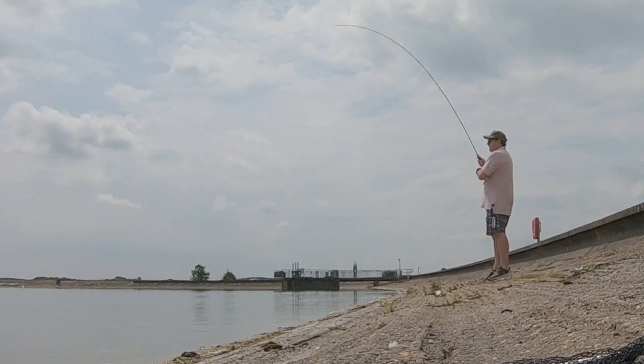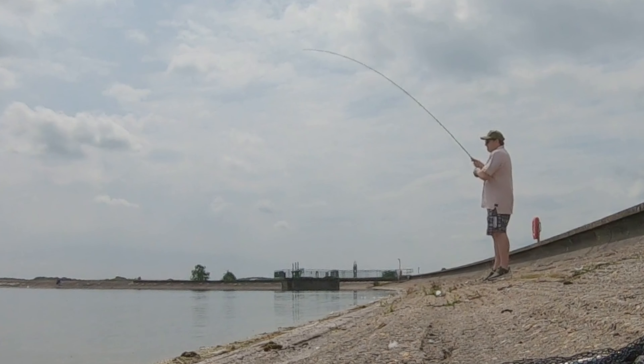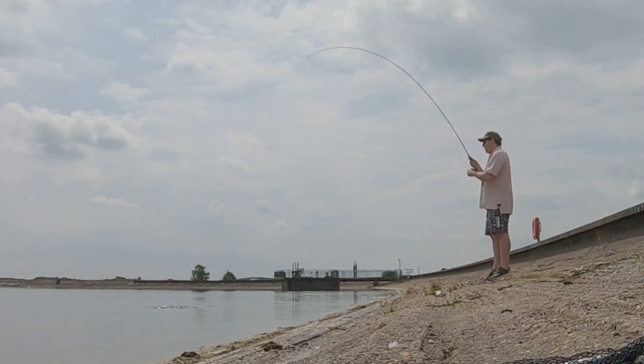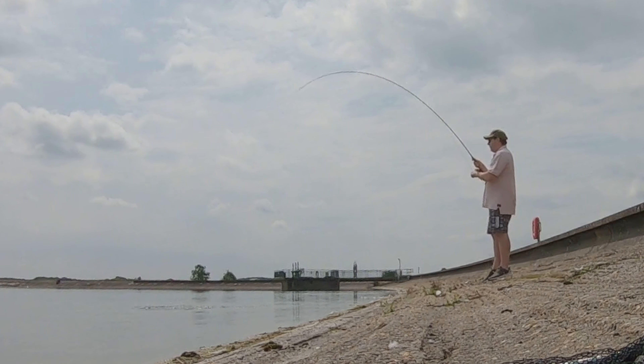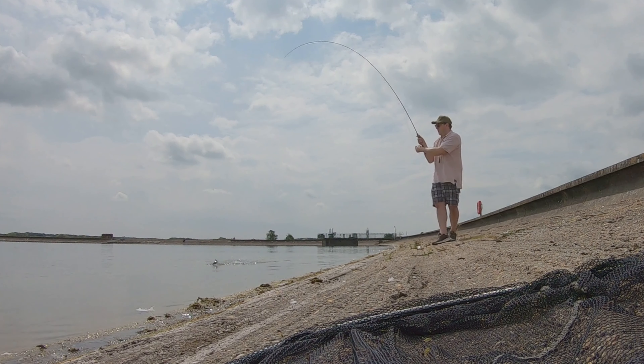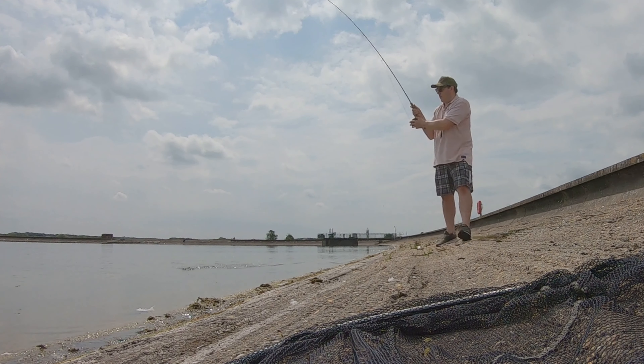There were a few surging runs like this, and every time the fish decided to run my heart was in my mouth. After a while I managed to get the fish back under control, walking it back towards the net.